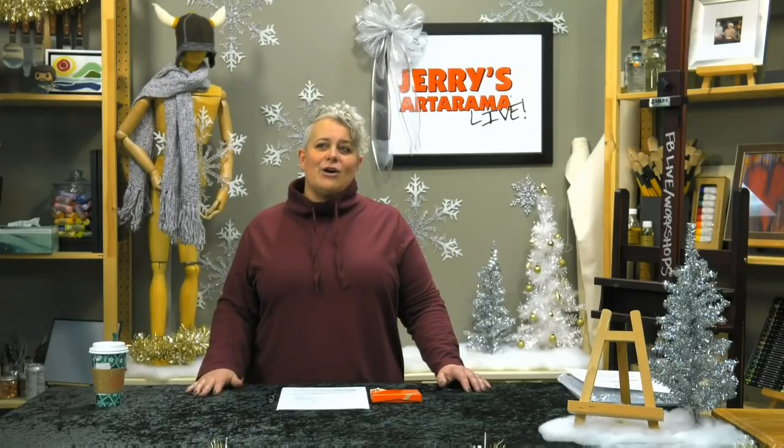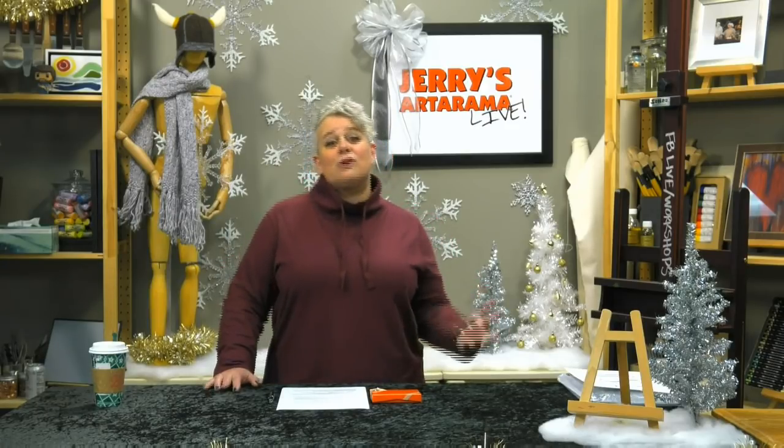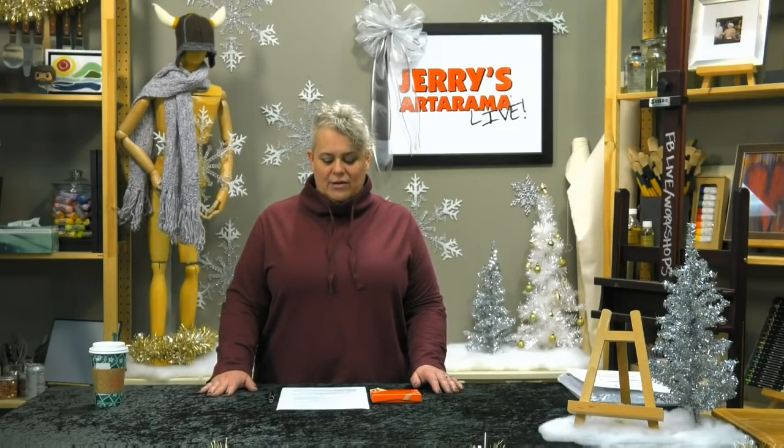This Thursday is Thanksgiving, so it's time for the Jerry's Live holiday gift guide extravaganza! It's back again this year. These are sets curated by the Jerry's Live staff based on products you've really liked that we've shown on the shows, or things that are really good values where you get a lot of bang for your buck. Each set is broken down into starter sets, an artist set, and in some cases a professional set for drawing, painting, and different genres of media.